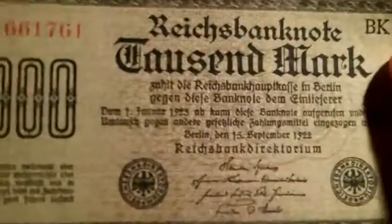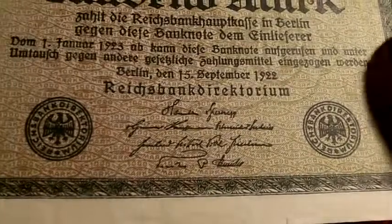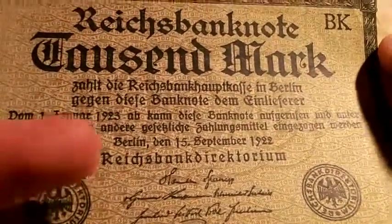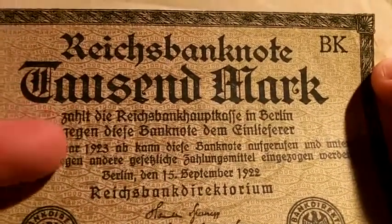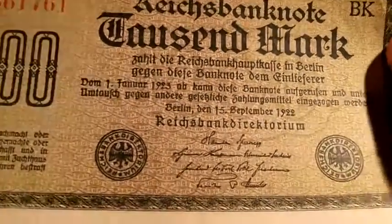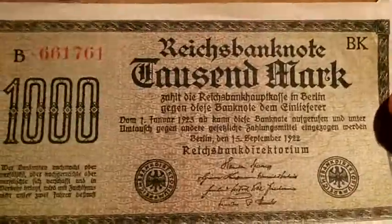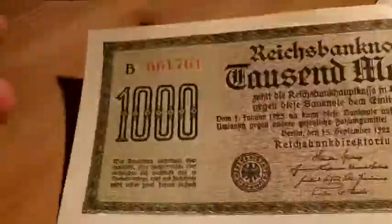This is a German note. One thousand mark. This is from 1922 — or 1923 maybe, I'll have to look it up. It says something about Berlin on the 15th of September 1922, but then up here it says 1923. I think these are the notes that they're talking about — like you might have heard stories about people bringing wheelbarrows of bank notes to pay for bus tickets, because they're basically worthless. You'd burn them to heat your house — you'd get more out of it that way.